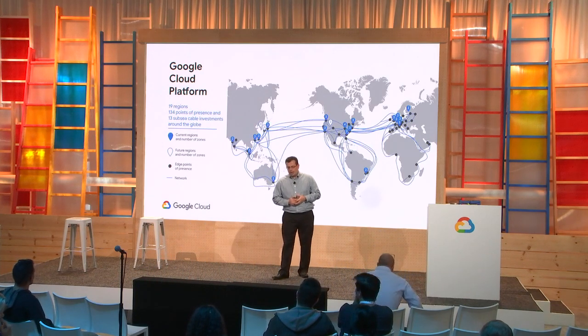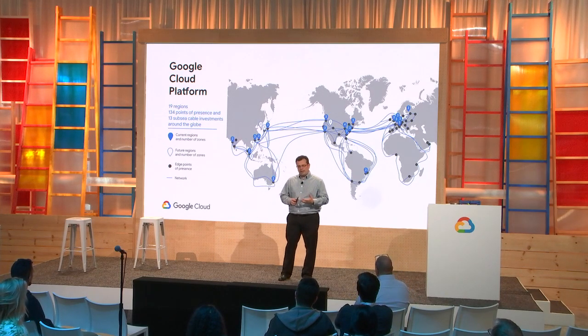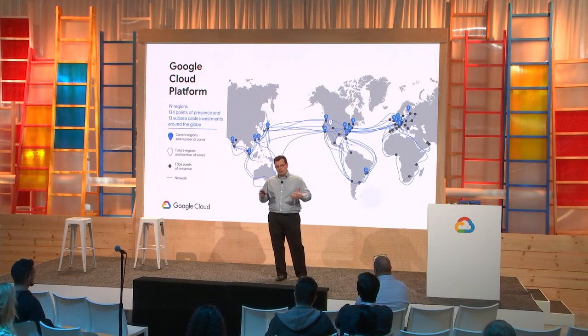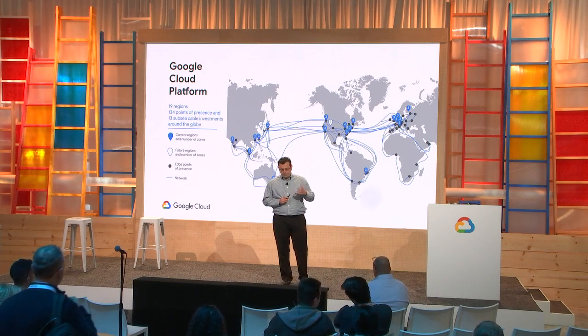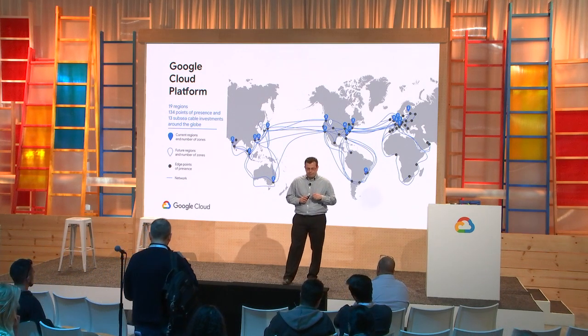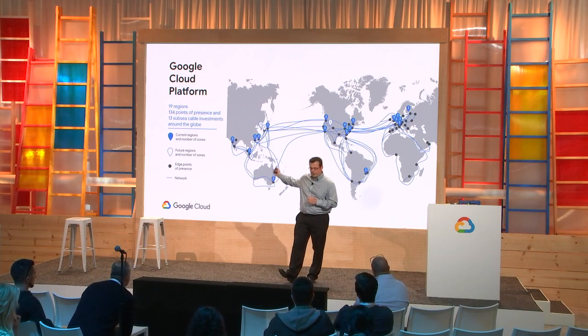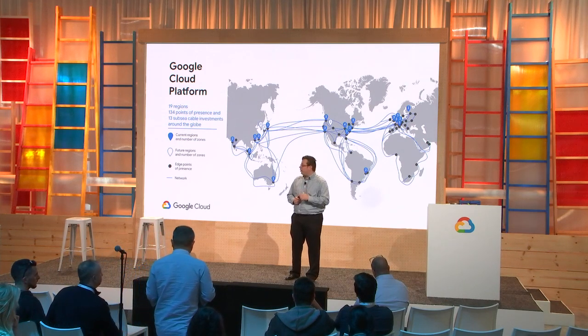Cloud Armor is deployed at the edge of Google's global network — it's part of our load balancing infrastructure. We actually have 19 regions or data centers distributed globally, shown here in blue, with a few future ones coming in as white dots.